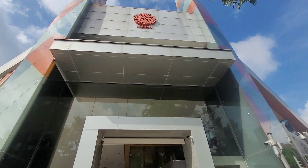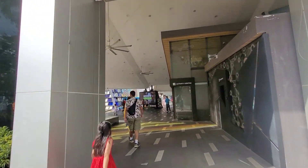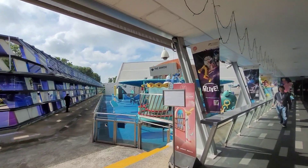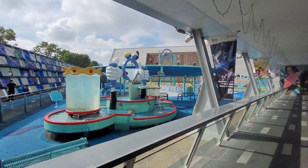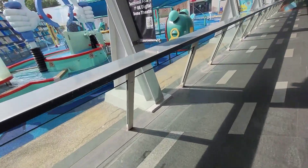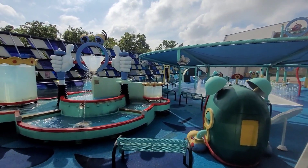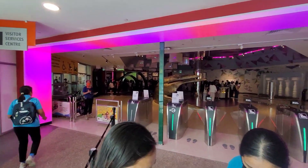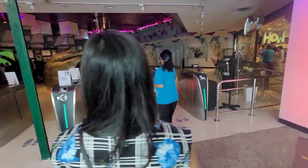We have just arrived at the Science Centre Singapore, just entering to see what things are on offer. This is the nice water play area outside the science centre. I think you have to buy a separate ticket for that. This is the main centre and we are entering into the science centre now, just through the gate here.